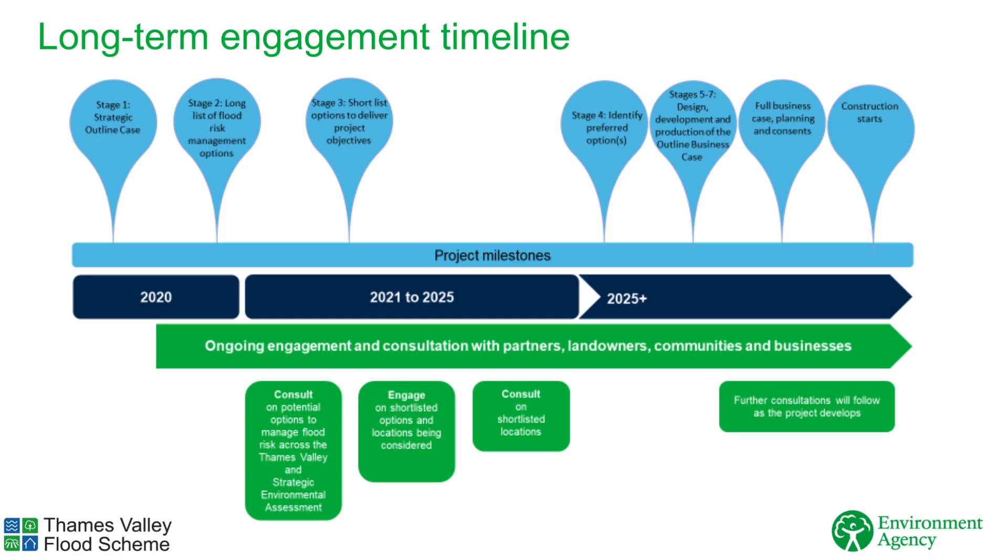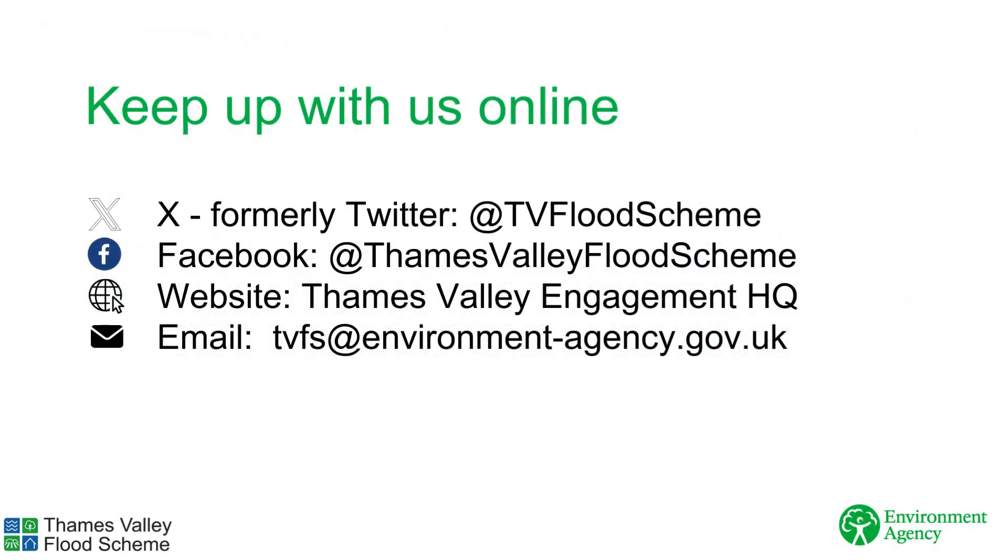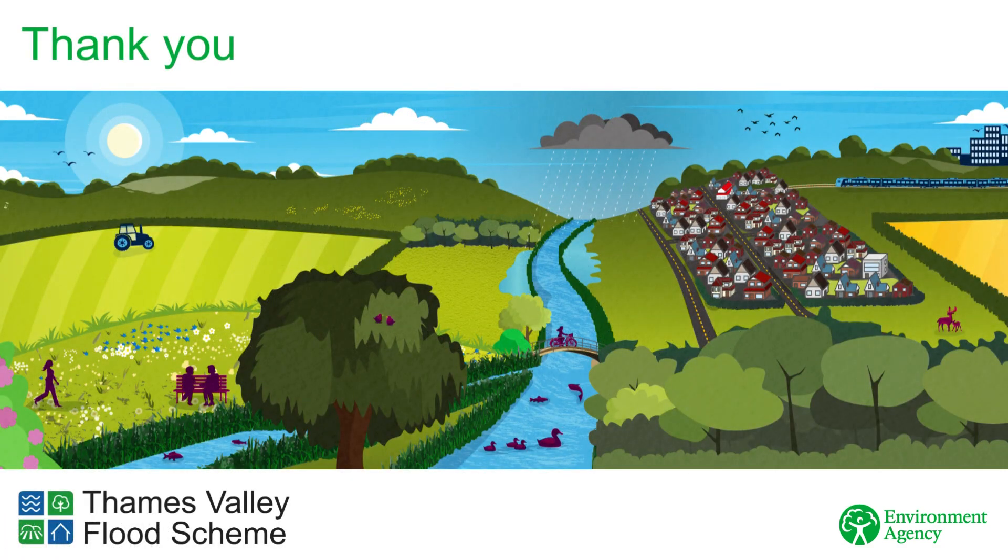We would like your input now to help shape the direction of the project. Keep in touch with us, follow us on social media, visit our website, or email us at tvfs@environment-agency.gov.uk to sign up to receive regular updates. Thank you so much for watching. We have begun to identify areas for further investigation for flood storage, as well as considering how natural flood management can complement them as we decide on the next steps for this project.